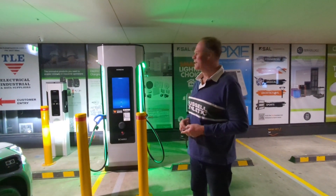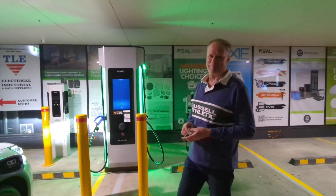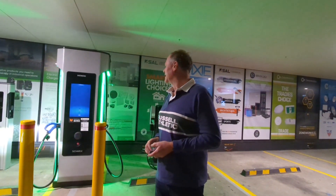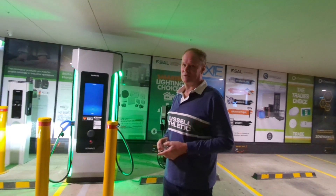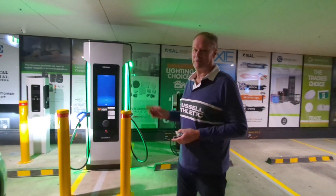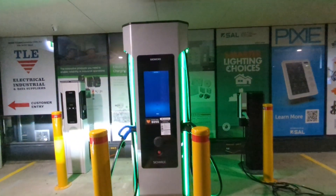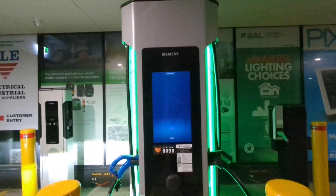Hi everybody. I've just found another charger here at TLE Art Armand, which is right behind Royal North Shore Hospital. If you ever want to go to Royal North Shore Hospital and want to charge your car, I'd recommend coming here. It's called TLE Art Armand on Rosenfeld Street, and this is a Siemens charger.